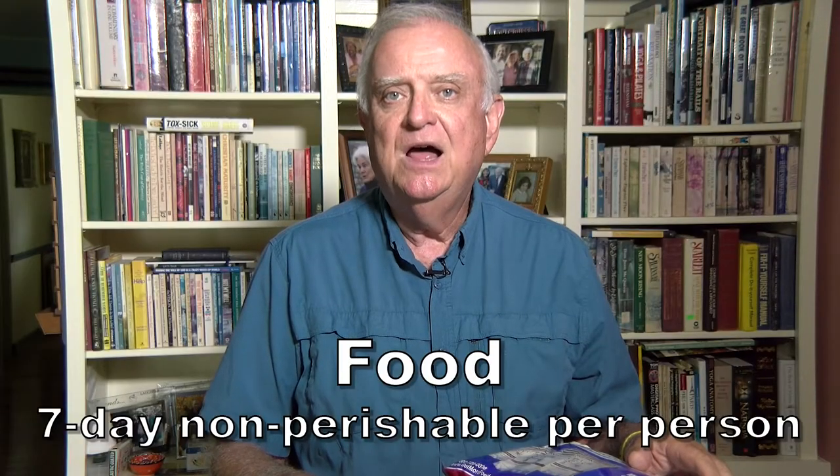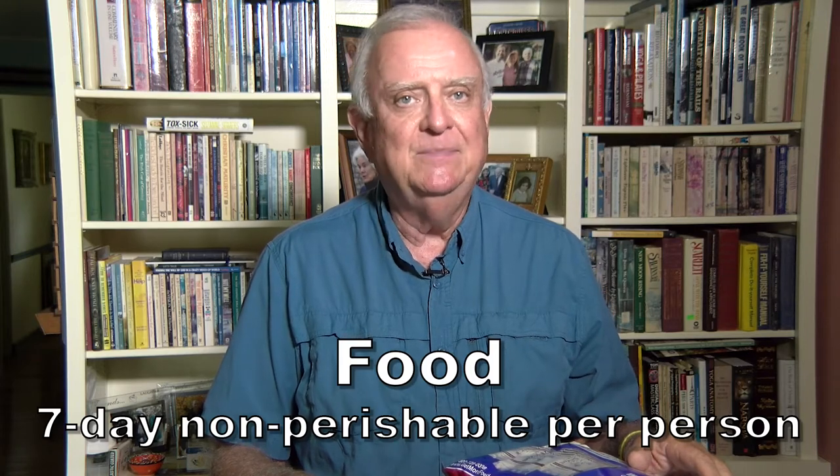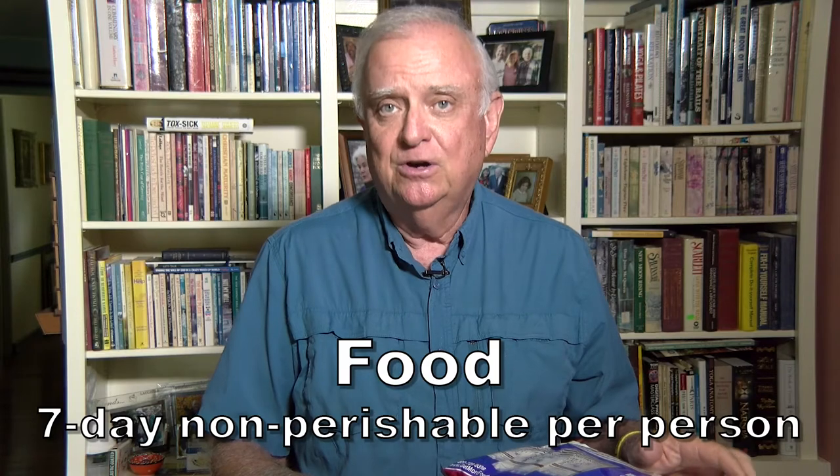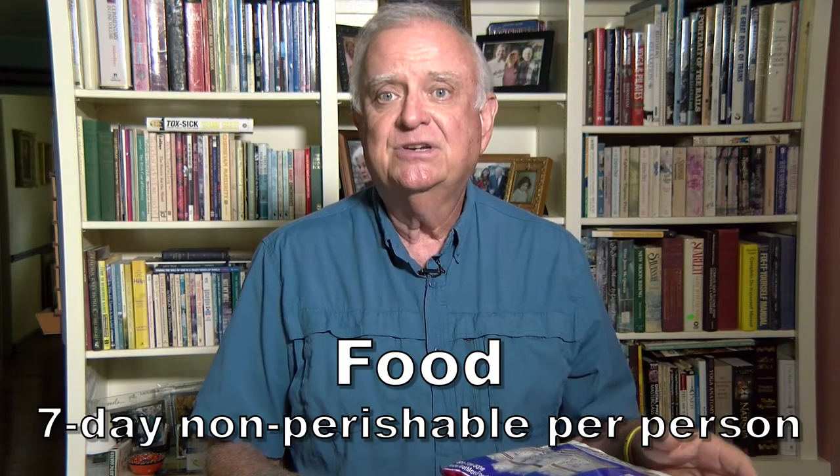Food. You need a seven-day supply of non-perishable food. This might be canned, boxed, freeze-dried, or MREs. You also need a way to cook the food, keeping in mind that the power may be out. Don't rely on food in your refrigerator — it's going to go bad within a day or two of power outages. Freezing is also bad to rely on; once the power goes out you can't keep things frozen forever.